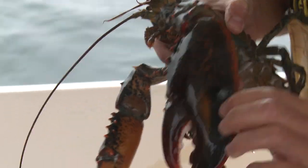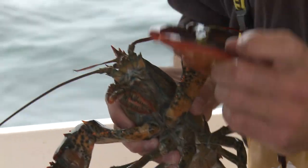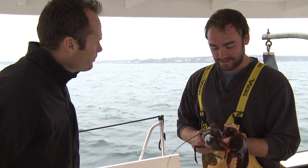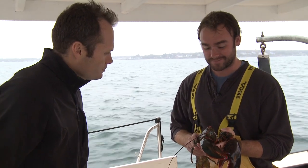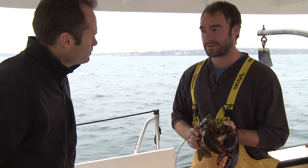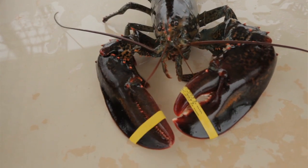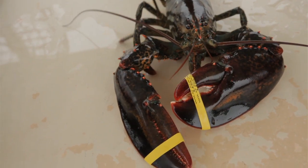Males usually have a bigger, more dominant crusher claw. He doesn't really have any predators on the ocean floor — once they get to about this size, the biggest predator this guy's going to have is the lobsterman himself. Do they get any bigger than this? They do actually. The largest lobster ever caught was about 44 pounds, off of Nova Scotia — you'd have to grab the claws like this and the tail was hanging on the floor.